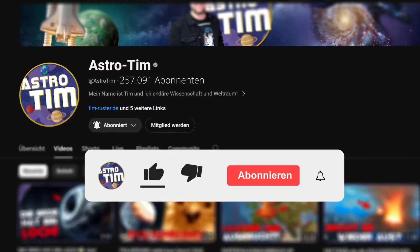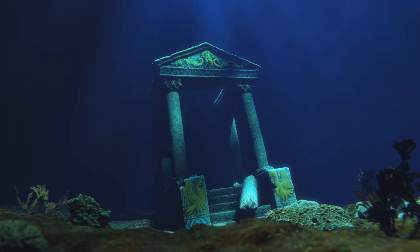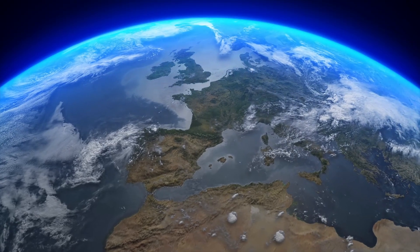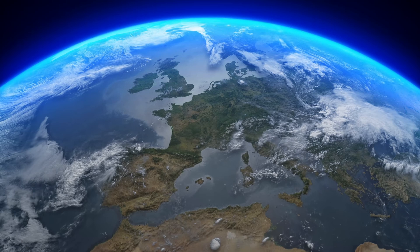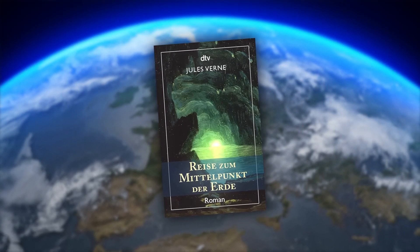Subscribing is absolutely free, you will never miss a video again, and you will help me immensely. While Atlantis remains a myth to this day, there is scientific evidence for the existence of a real sunken continent — Greater Adria — and it is slumbering under our feet. Jules Verne couldn't have made it up better, but we are not in the realm of literary fiction here. This sunken continent really exists. Let's take a closer look at the incredible story.